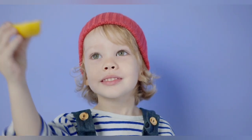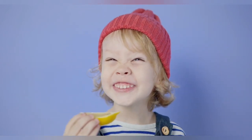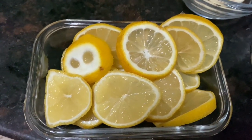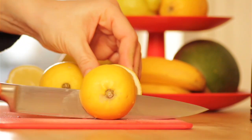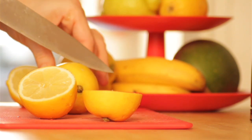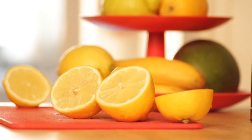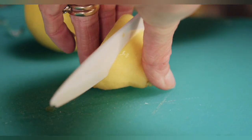Exactly where lemons came from isn't known, but there's documented evidence of its value from almost 2,000 years ago. The lemon tree grows in subtropical and tropical areas and can grow 10 to 20 feet tall. Most are grown in Mediterranean countries as well as China, India, Mexico, Argentina, Brazil, and in California, Arizona, Texas, and Florida in the U.S. You can find fresh lemons year-round in supermarkets.